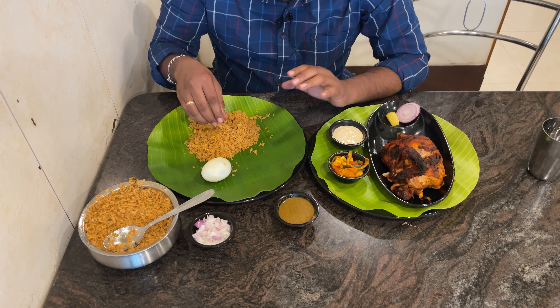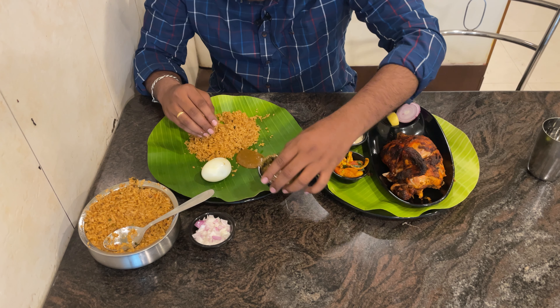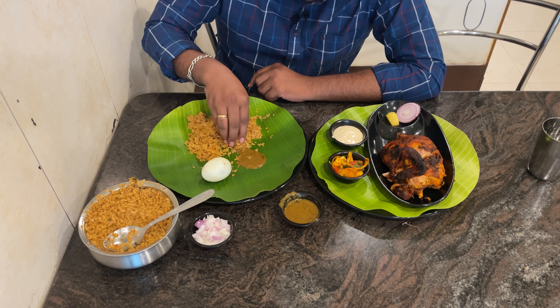Now I'm going to eat the kolambu (curry). The kolambu is super — it tastes really good.